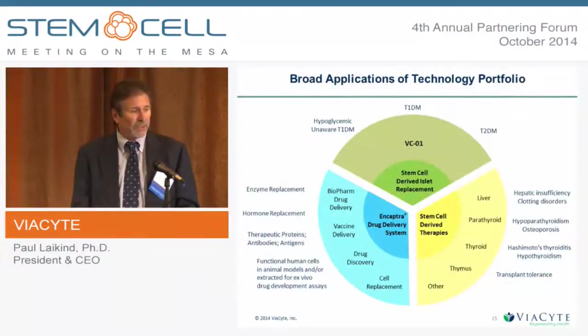While our current focus is VCO1 for type 1 diabetes, we're also interested in type 2 diabetes, and especially interested in a high-risk patient population called hypoglycemic unaware patients. We hope to start a study in that group next year, and we believe it would be eligible for breakthrough product designation. There are also a lot of other applications for the technology — both for the stem cell platform and the delivery platform — that we hope to expand into in the future.